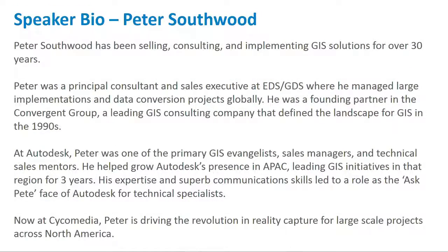Pete, please introduce yourself. Pete Southwood — the accent is from England, so please don't wonder what part of Australia I'm from. Formerly with Autodesk for 20 years, predominantly as a GIS evangelist. In the last 16-17 months I've been working for Cyclomedia, based in Berkeley. I'll let the solution and how it interacts with Autodesk-based solutions speak for itself a little later.